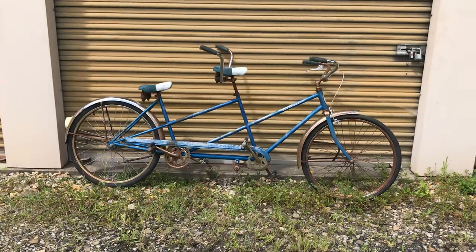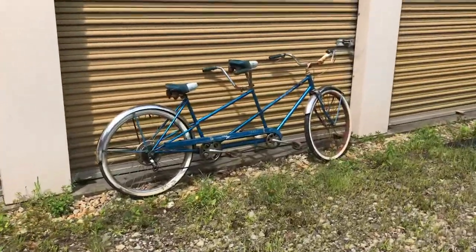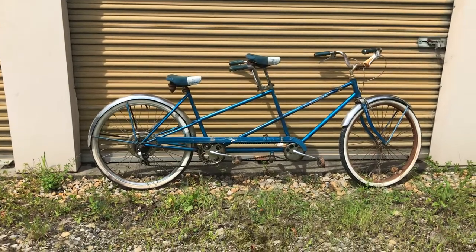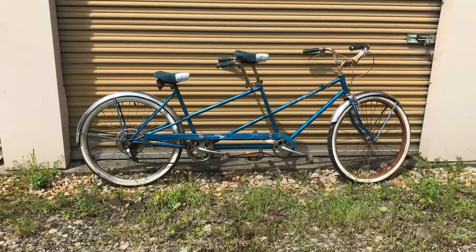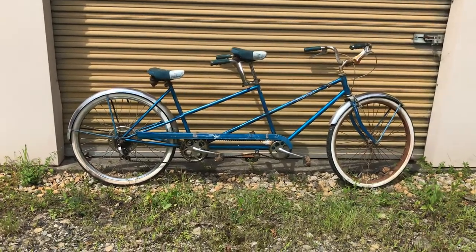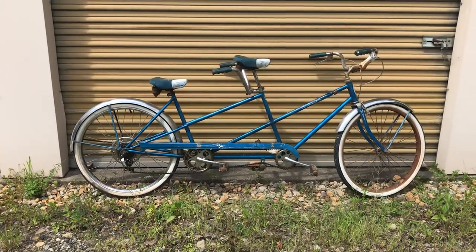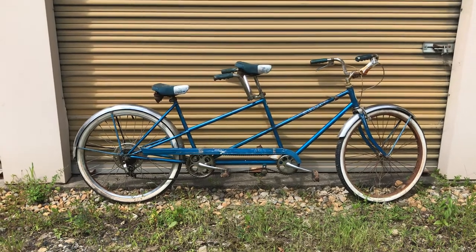Let me show you what I bought last weekend at the local flea market. I bought a Schwinn Twin Deluxe five-speed — it's in a little bit better condition than the one I just showed you. I've already ridden this one and it actually rides pretty nice.